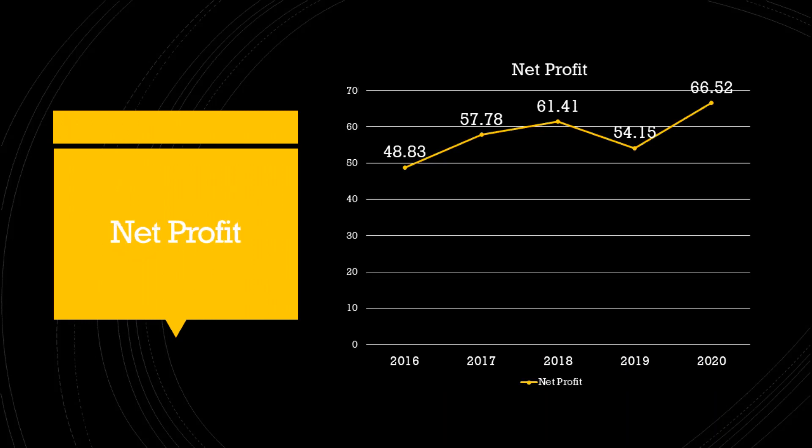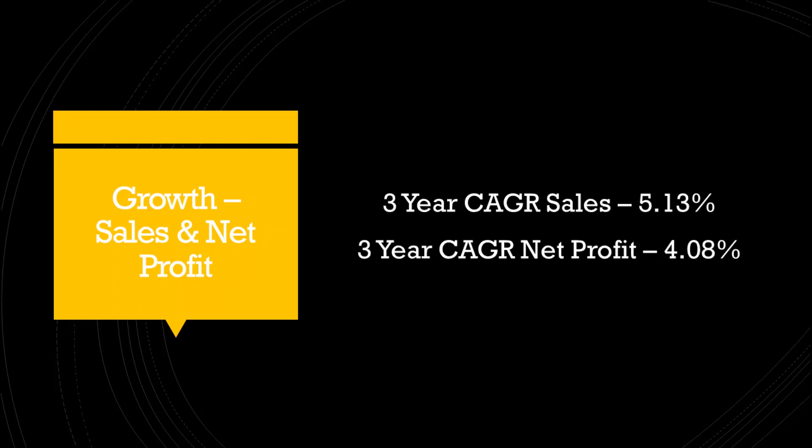The net profit of the company has also grown steadily. The revenue has grown at a CAGR of 5.13% for the last three years, and the profit of the company has grown at a CAGR of 4.08% for the last three years.